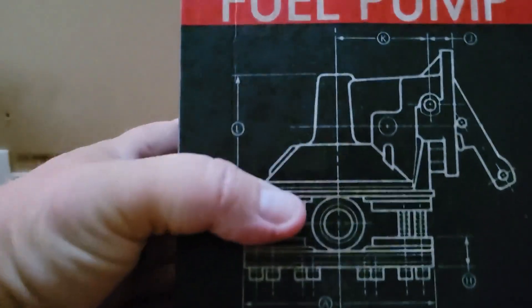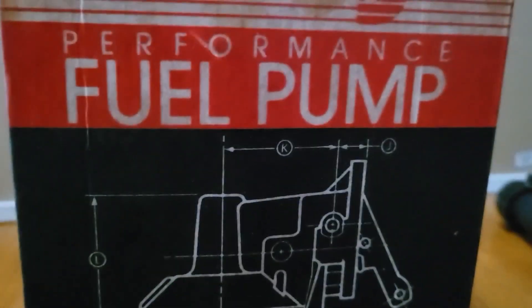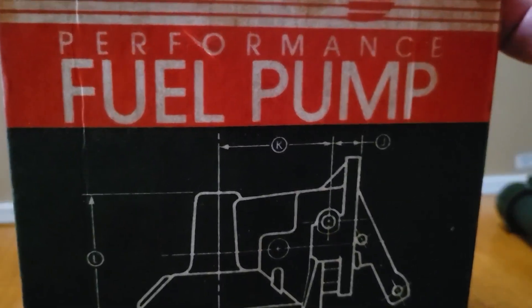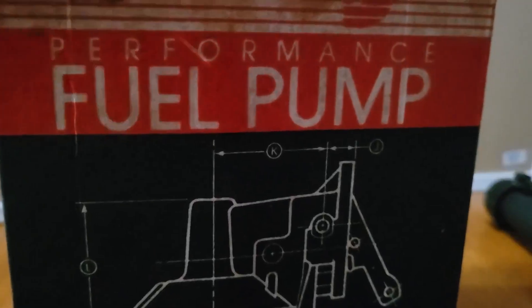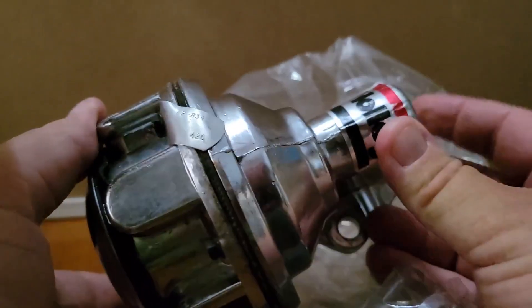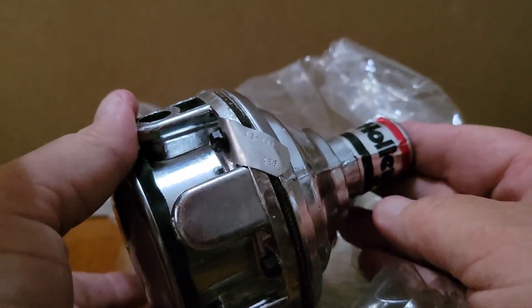This is a Holley performance fuel pump — I mistakenly called it a carburetor, my apologies. As you can see it is brand new, never used. The guy had it marked at four dollars and I sold it for $60. This probably sat for about two weeks. Four dollars purchased, sixty dollars sold — we'll take that all day long.